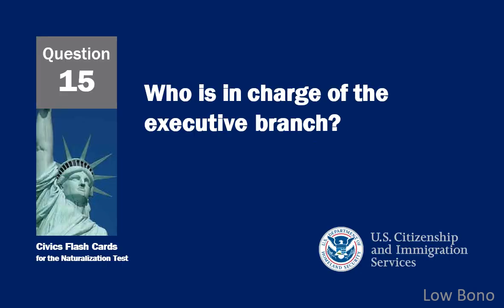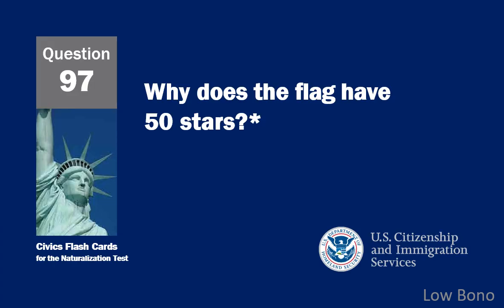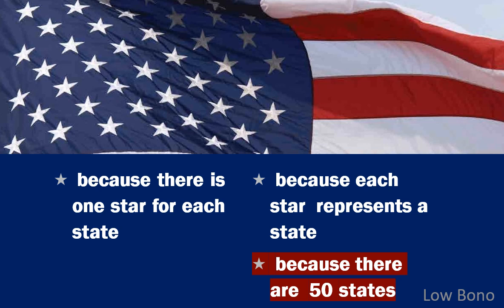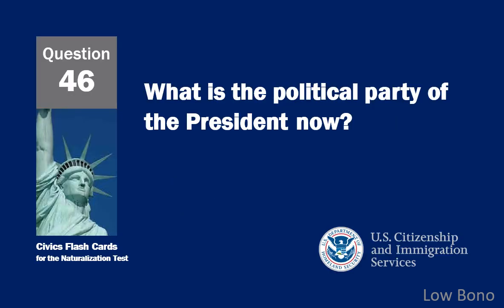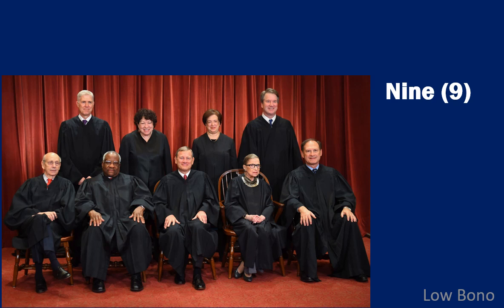Who is in charge of the executive branch? The president. Why does the flag have 50 stars? Because there are 50 states. What is the political party of the president now? Republican. How many justices are on the Supreme Court? Nine.